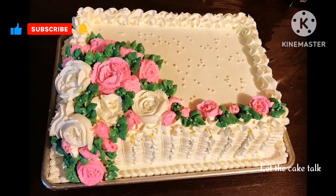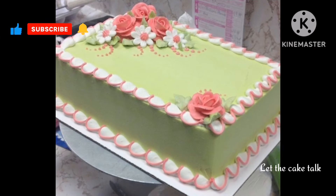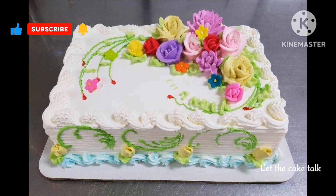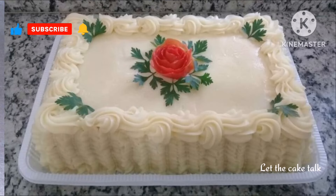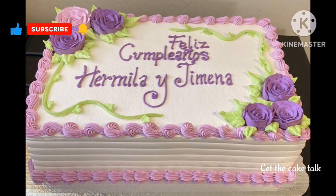If you like any design then please take a screenshot of it. If you want to see more cake design videos, you can please visit my channel and also do try my amazing cake recipes — they are all very easy to make and absolutely delicious.